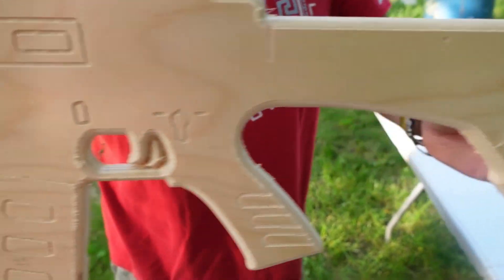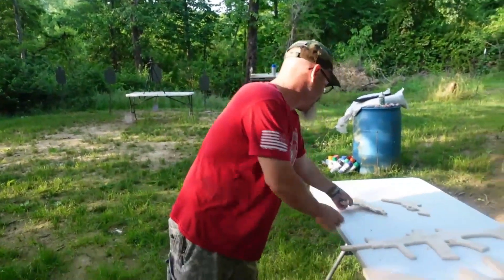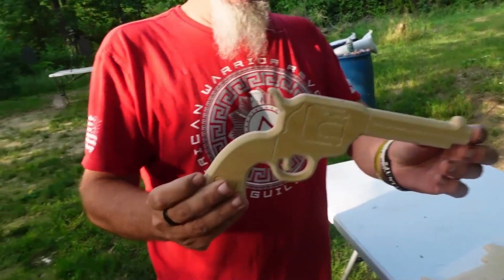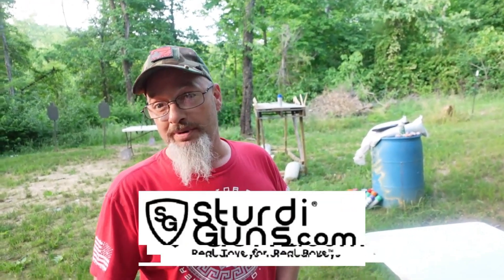AR-15 — more of an M4-style AR carbine. They make MAC-10s and awesome cowboy action pistols. Sturdy Guns makes a whole lot of other types of firearm replicas: Captain America shields, Bowie knives, axes, and a whole number of different items available at sturdyguns.com. It's an American-owned business run by veterans, so I highly encourage everybody to go check it out.